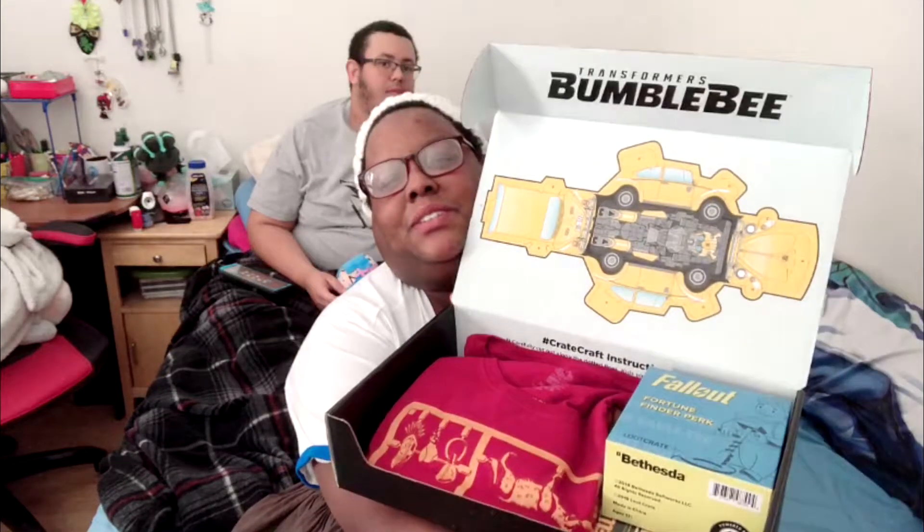I really wanted to share — oh, this is interesting. So the first thing is like a Bumblebee transformer thingy. Mom got the regular loot crate. She said she was trying to figure out if she wanted to get the anime one or the regular one, but she thought she'd try the regular one and see how she likes it, and then go from there.